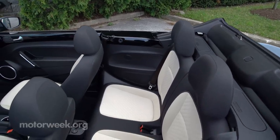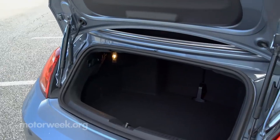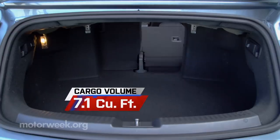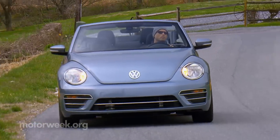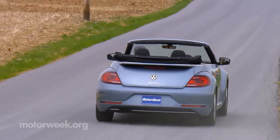Rear seats remain a difficult proposition even for children, and the cargo area is even more modest at 7.1 cubic feet — it does beat the Miata, though. But the Beetle Convertible has always been about leaving your baggage and cares behind, catching some rays, and searching out new experiences.